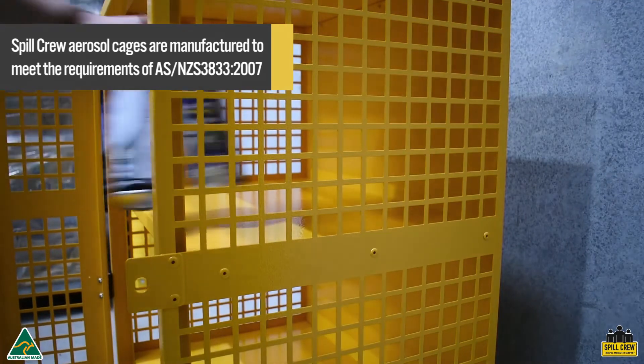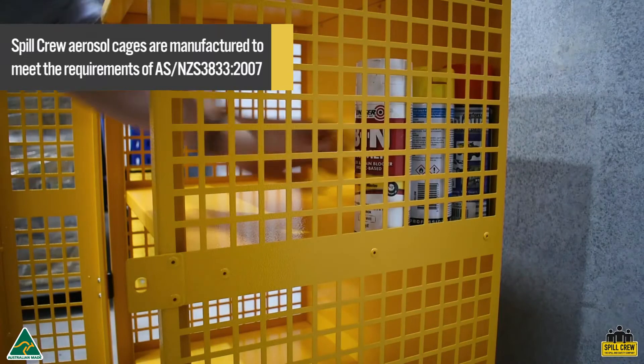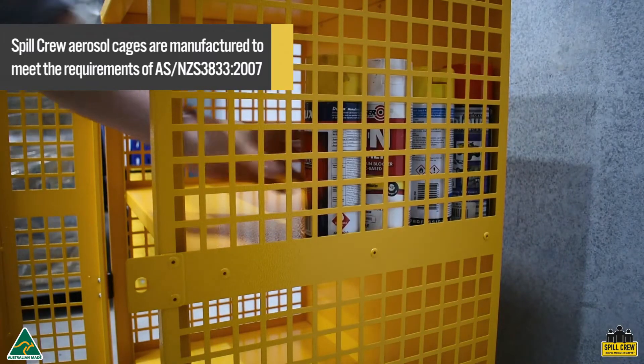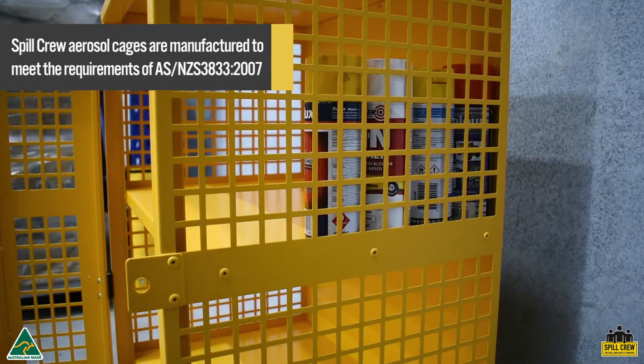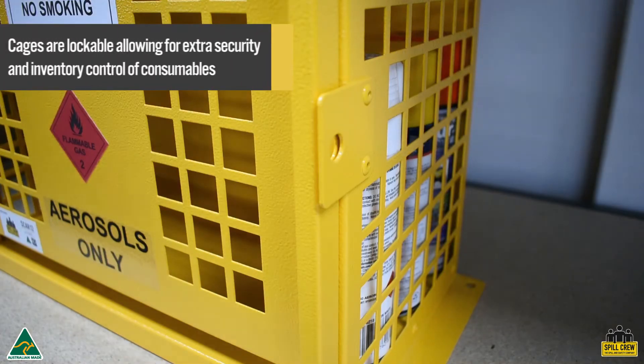Spill Crew aerosol cages are designed and manufactured to meet the requirements of AS/NZS 3833 — the storage and handling of mixed classes of dangerous goods in packages and in intermediate bulk containers. They are constructed with perforated walls to meet the ventilation requirements of the standard and provide projectile protection in the event of a workplace fire.